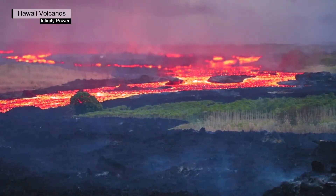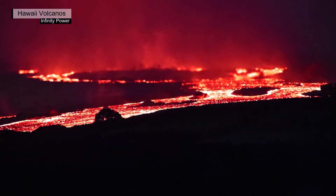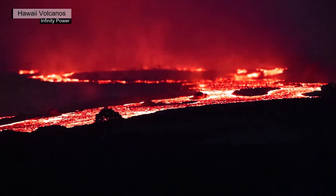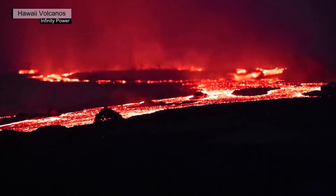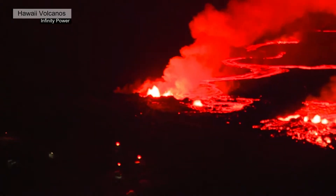As last week's Volcano Watch went to press, lava continued to erupt from two vents on the west and north sides of Halamaumau Crater at a combined rate of approximately 30 cubic meters per second. The rise of the lava lake was slowing due to the funnel-like shape of Halamaumau.